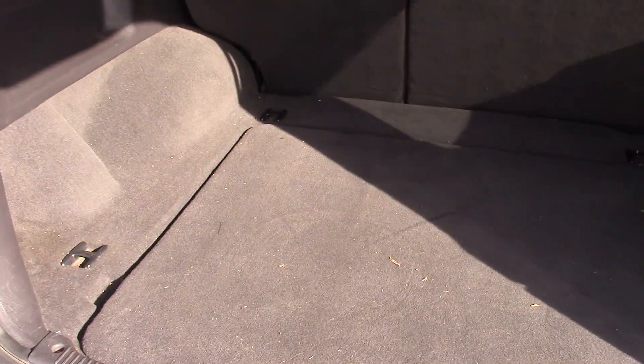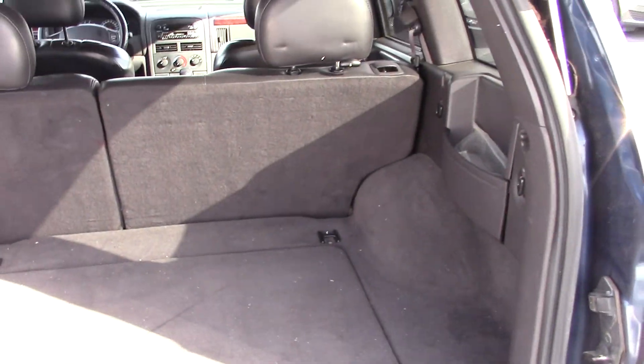Here's the back. These back seats fold down so you've got plenty of room back here. I know you said you needed something to be able to haul things around.